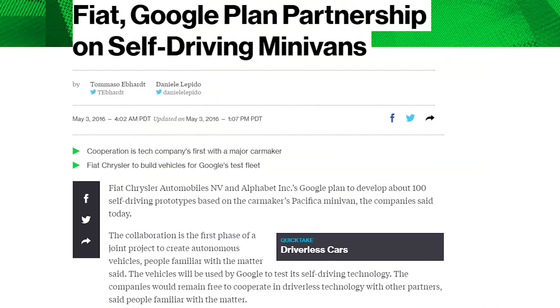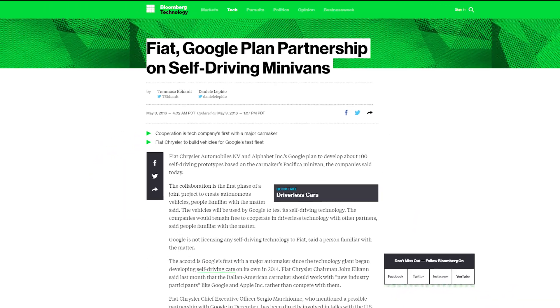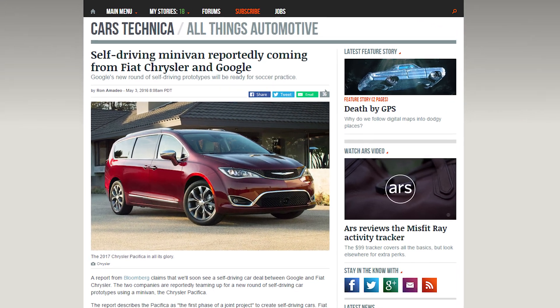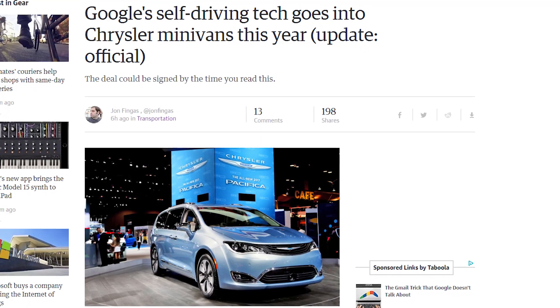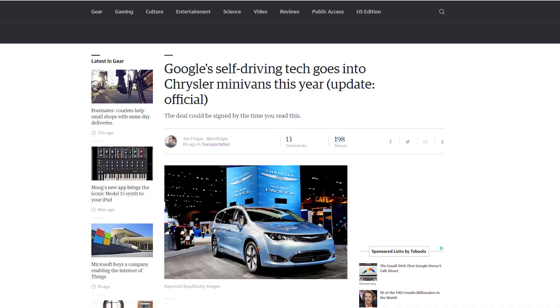Sources from Bloomberg.com claim that Fiat Chrysler and Google might be teaming up. Fiat Chrysler is planning to equip the 2017 Pacifica Hybrid minivan with Google self-driving technology. This team-up is not exclusive between the two, as reports say each company would be free to cooperate with other partners for driverless technology. The self-driving minivan would be the first phase of the joint project, with plans to develop several dozen more prototypes.